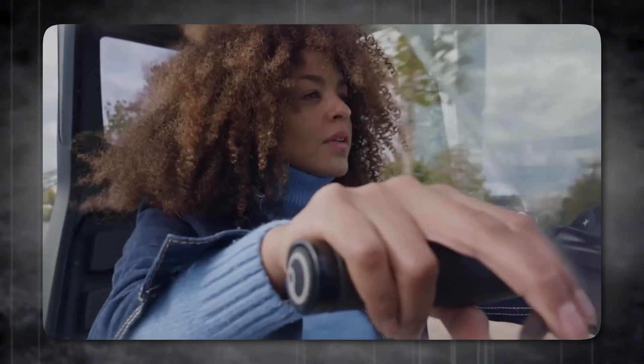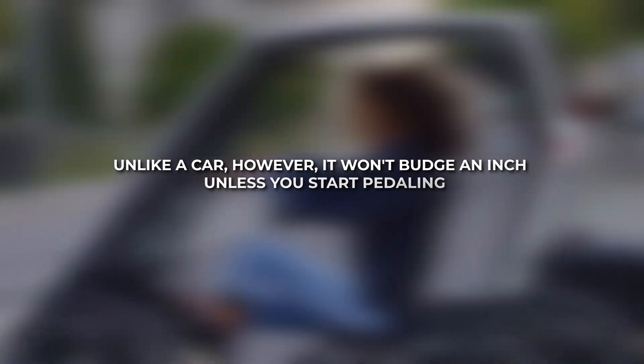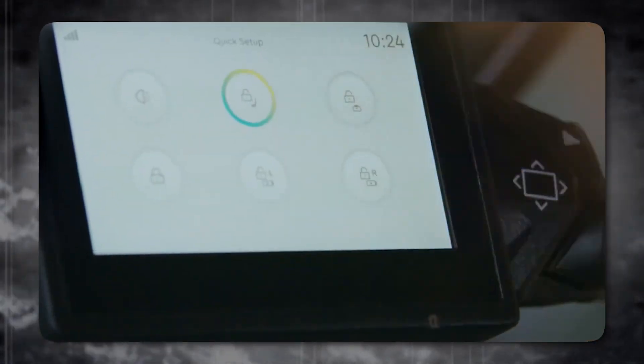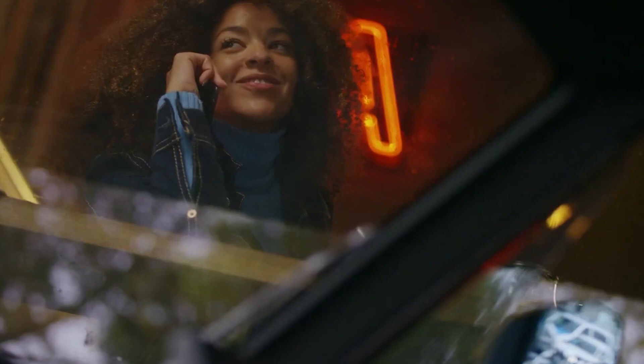It's a compact vehicle with a roof overhead shielding you from the elements. Unlike a car, however, it won't budge an inch unless you start pedaling. But here's the twist: your pedaling effort is seamlessly augmented by an electric motor. Think of it as cycling in easy mode — you'll exert roughly the same force as riding on a flat surface, yet propel yourself forward at a surprisingly brisk pace.